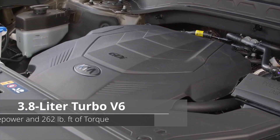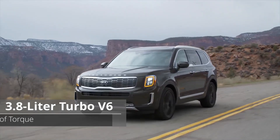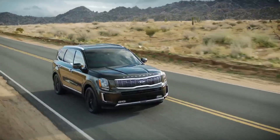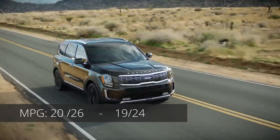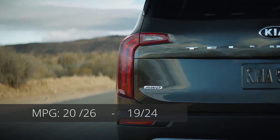Under the hood is a 3.8-liter V6 engine that produces 291 horsepower and 262 pound-feet of torque, paired with an 8-speed automatic transmission, with an MPG of 20 city and 26 highway. Adding all-wheel drive will see those numbers drop to 19 city and 24 highway.